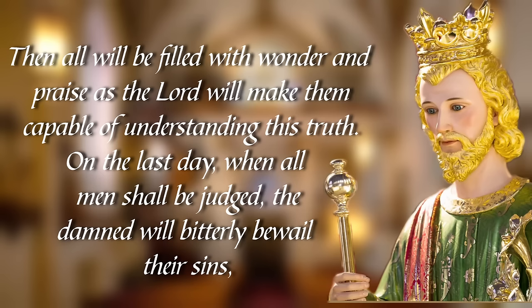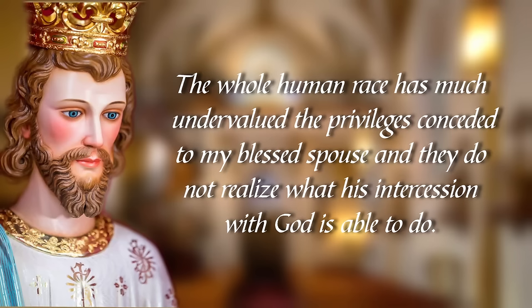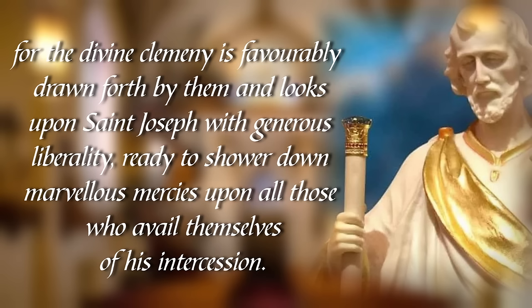On the last day, when all men shall be judged, the damned will bitterly bewail their sins, which prevented them from appreciating this powerful means of salvation and availing themselves of this intercessor to gain the friendship of the just judge. The whole human race has much undervalued the privileges conceded to my blessed spouse, and they do not realize what his intercession with God is able to do. I assure you, my child, that he is a greatly favored person in the divine presence and has immense power to stay the arms of divine vengeance. All these privileges were to be a reward for the amiable perfection of this wonderful saint and for his great virtues, for the divine clemency is favorably drawn forth by them, and looks upon Saint Joseph with generous liberality, ready to shower down marvelous mercies upon all those who availed themselves of his intercession.